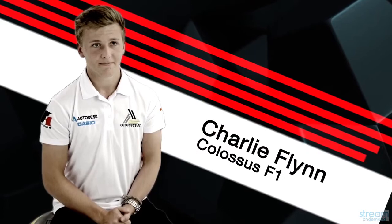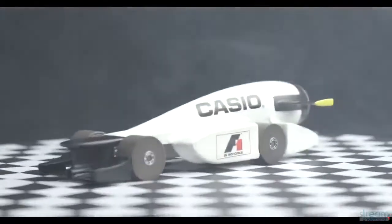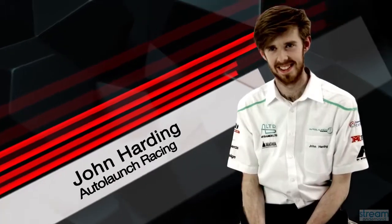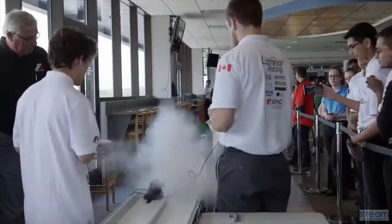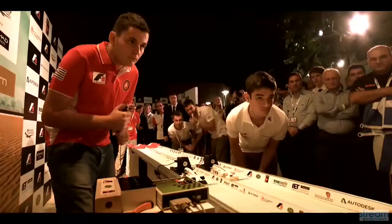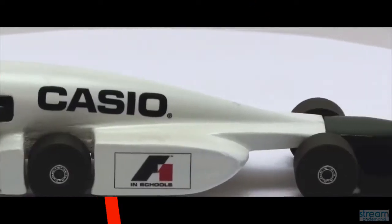We designed our car to basically survive every structure test and impact test that we put it through. When you're looking at things like the back wing and the front wing, you want those to be durable enough not to break on impact with the deceleration system, or you'll want a deceleration system that's very gentle. We didn't want to be by the side of the track on race day having to change front wings or change wheels, because we didn't want them to break.